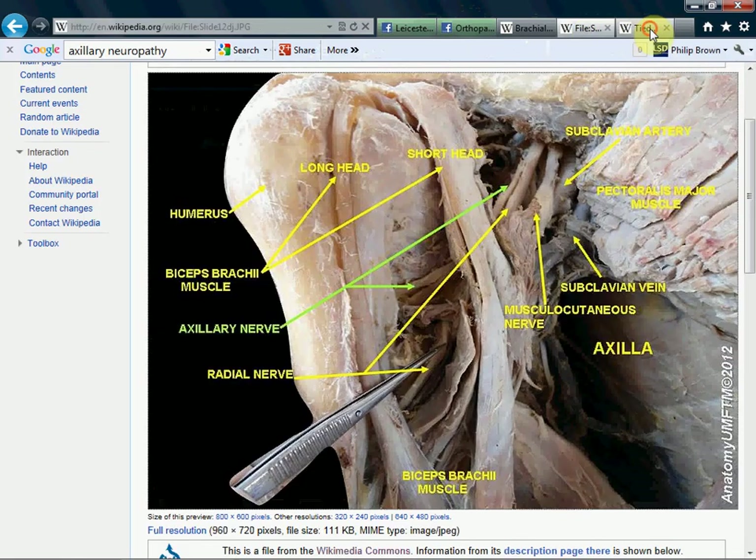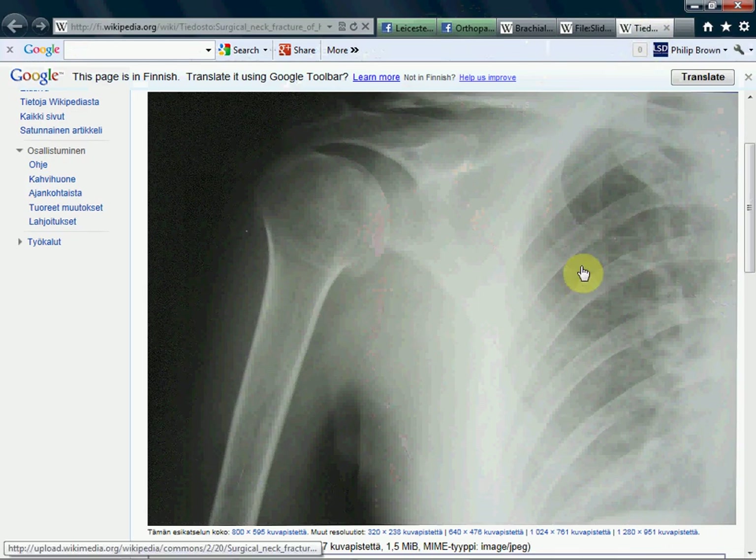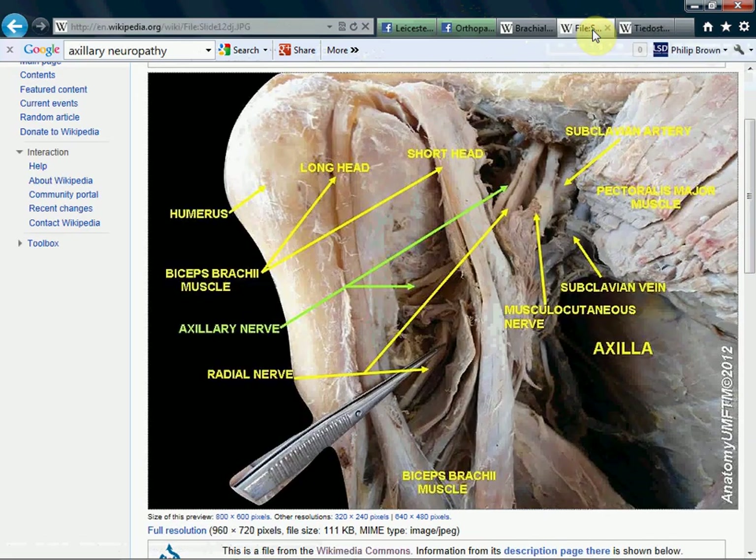Let me show you this picture here. It can be injured by this injury — this is a fracture through the surgical neck of the humerus. The axillary nerve winds around the surgical neck here, and this is where the fracture is. Let me demonstrate on another Wikipedia picture. Here's the humerus, the shaft of humerus, the surgical neck of humerus, the greater tuberosity, and the lesser tuberosity in this area. And watch this — behind the pec minor, we've got the axillary nerve wrapping around the surgical neck.